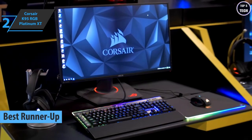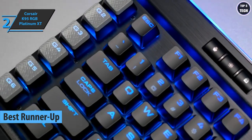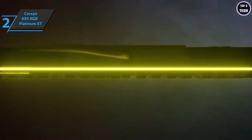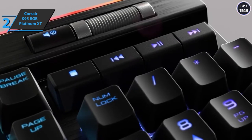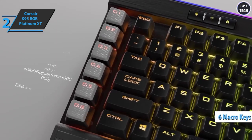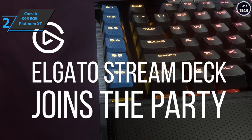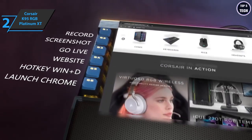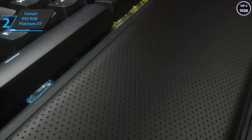The next product is the Corsair K95 RGB Platinum XT, which grabs the silver medal as the runner-up best gaming keyboard available on the market in 2022. The deck is made with one bent piece of brushed aluminum, while dedicated multimedia controls and a metal volume wheel are located above the numeric keypad. Lighting controls and a Windows key lock are in the upper right corner. Six dedicated macro buttons, which can now be used with the popular Elgato Stream Deck software, are on the left, and textured large WASD and function keys are included to help your fingers find their place in FPS titles.